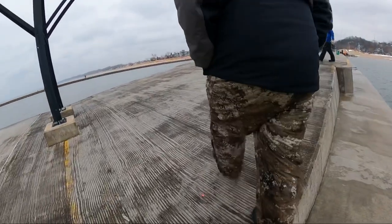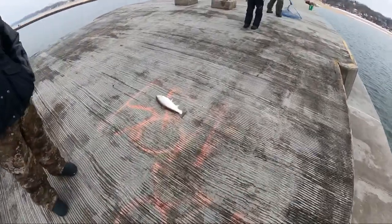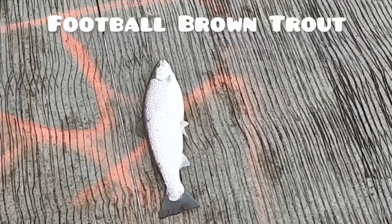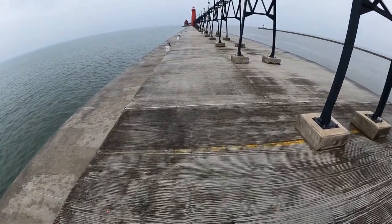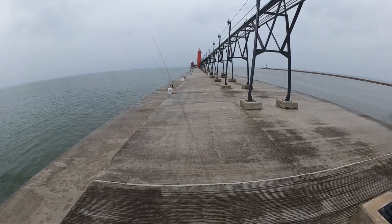Nice brown! Oh wow, that is a nice brown. Yeah, I saw it — I was like, man, that is one solid fish. Is that a coho? Yeah, yeah — solid coho.